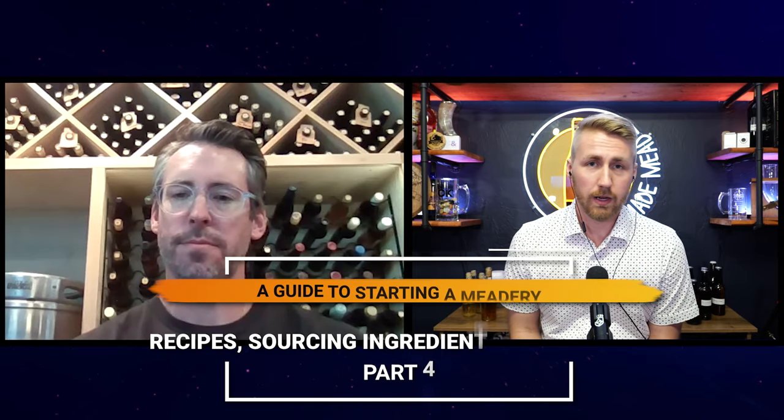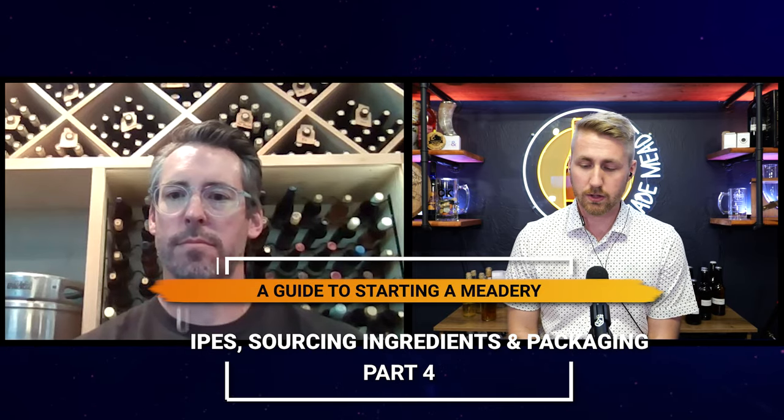Welcome back to Part 4 of a guide to starting your own meadery. I'm joined again by Billy Belts of Lost Cause Meadery. In the previous three episodes we covered starting and choosing your business model, the business plan and funding, and then licensures, the building itself, and equipment. We're now in Part 4 to talk about recipe development.